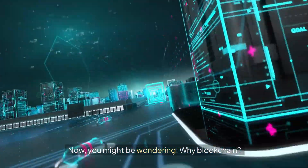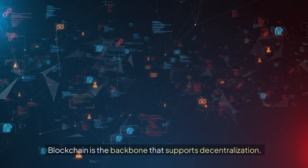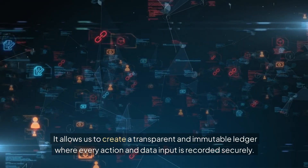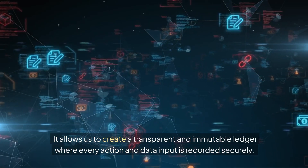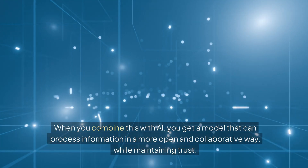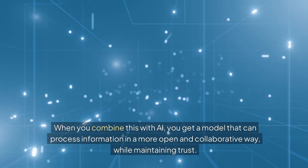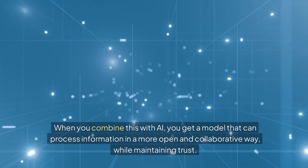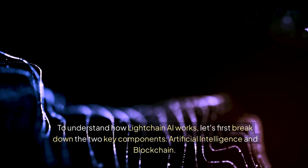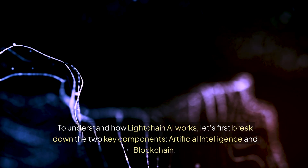Now, you might be wondering, why blockchain? Blockchain is the backbone that supports decentralization. It allows us to create a transparent and immutable ledger where every action and data input is recorded securely. When you combine this with AI, you get a model that can process information in a more open and collaborative way while maintaining trust. To understand how LiteChain AI works, let's first break down the two key components: artificial intelligence and blockchain.